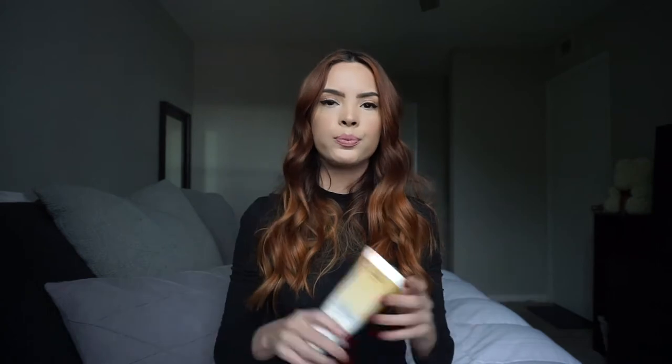It says that if you have dry, coarse, or frizzy hair and you want smooth, soft, and hydrated hair, then you just apply to damp or dry hair and then air dry or blow it out. It's that simple. I use this one all the time.